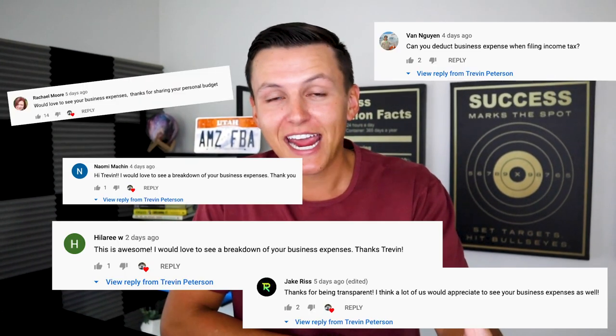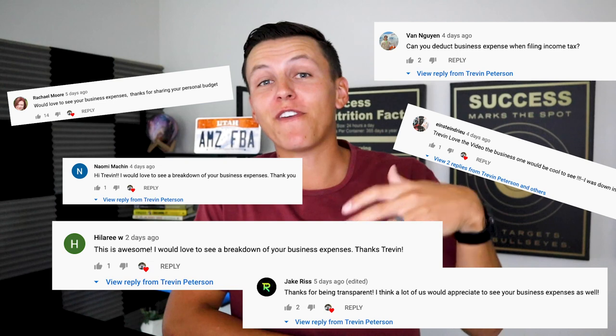What's up champs? Welcome to today's video. My name is Trent Peterson and in today's video we're going to be breaking down my business expenses for this past month. A few days ago I made a video breaking down my personal expenses, and you guys wanted to see my business expenses — I'm going to show you how I spent multiple five figures last month inside my business.